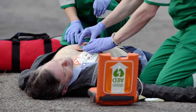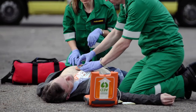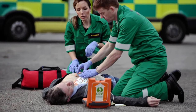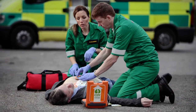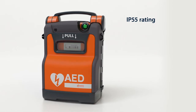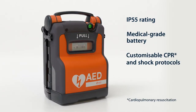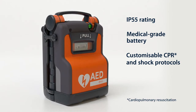The PowerHeart G5 is the first AED that combines real-time CPR feedback, fast shock times, and variable escalating energy. This rugged AED has an IP55 rating, medical-grade battery, and customizable settings to match the skills and preferences of the user.